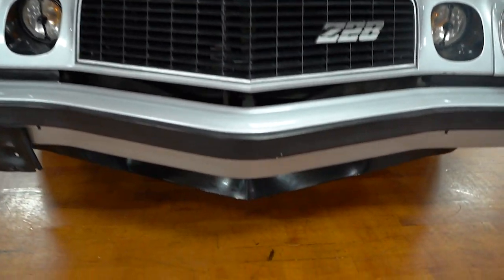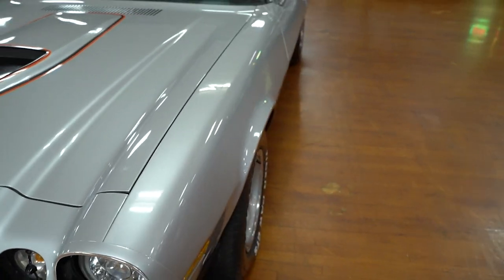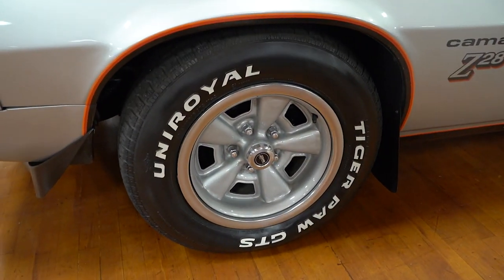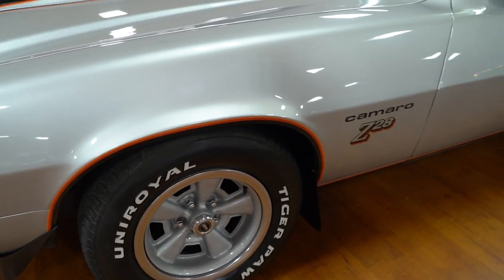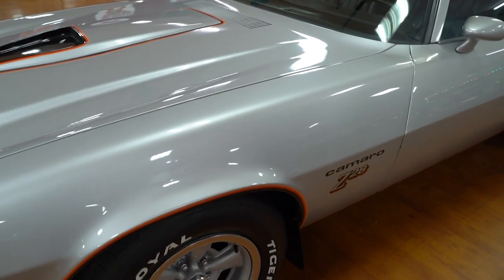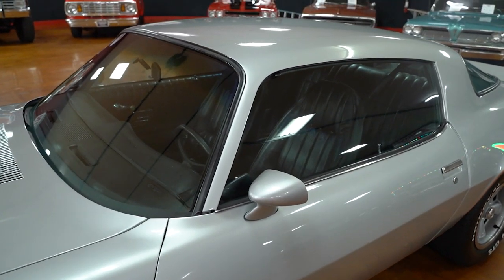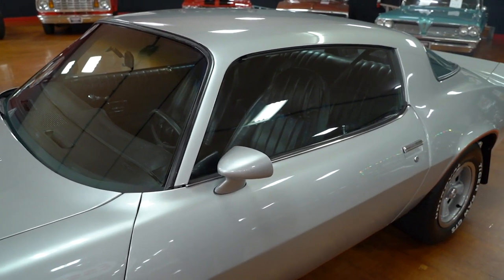The paint quality on the car overall I would consider above a driver quality paint job. I don't have any documentation on the car. I don't know if it's original paint — if it is, it sure is in very nice condition. If it's a repaint, somebody did a very nice job. Tiger Paw Uniroyal radial tires on the front, Z28 proper rims on the vehicle. Window glass all the way around is in really good condition. Dual mirrors are painted the same color silver as the car.